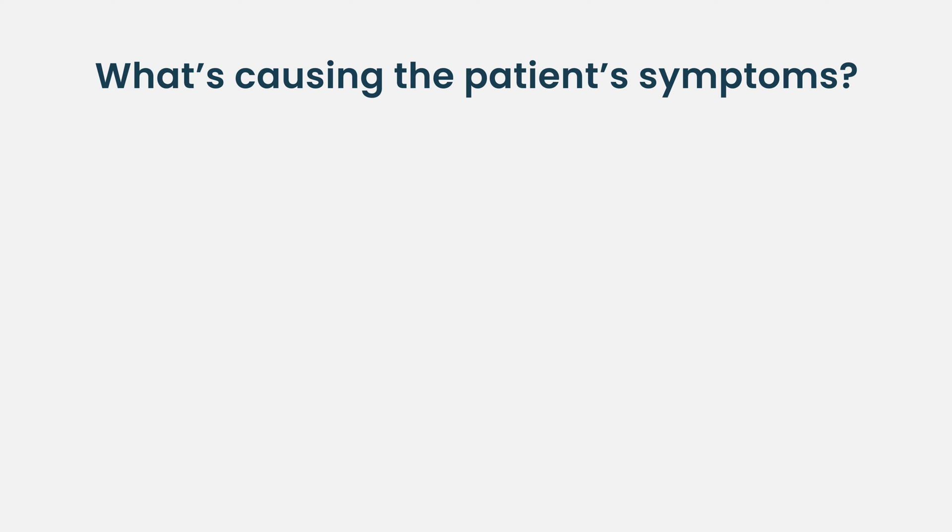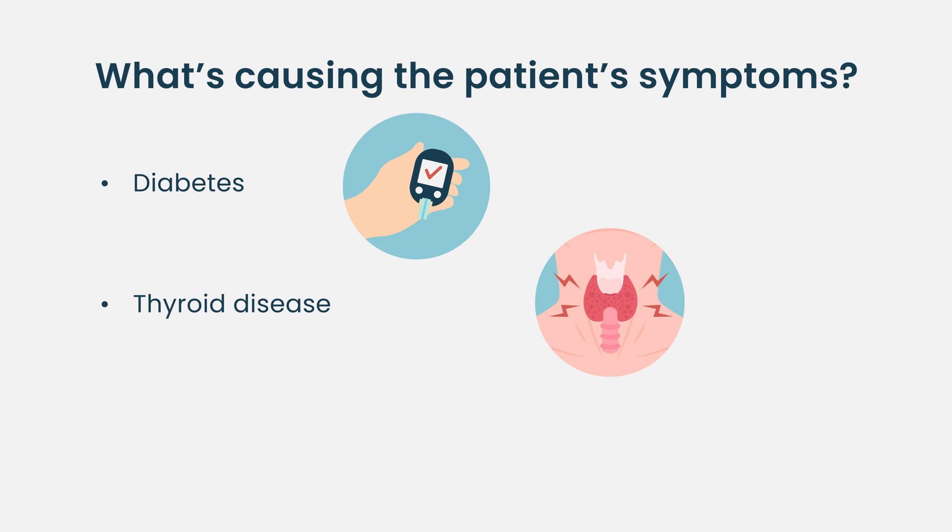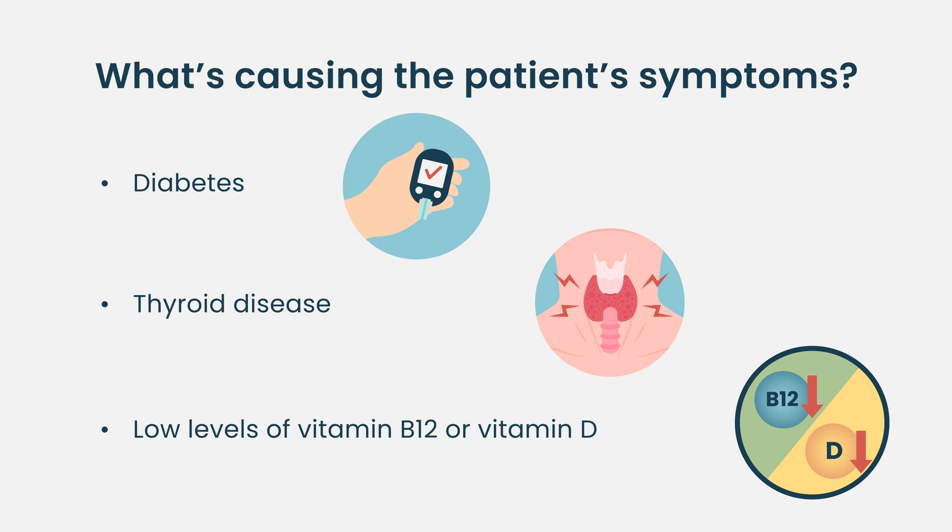In my own practice, a lot of times a patient comes to me with a symptom and they have a monoclonal gammopathy. What we try and do first is make sure that the problem they're having, such as neuropathy, isn't caused by something else, like a history of diabetes, thyroid disease, or low B12 or vitamin D levels.